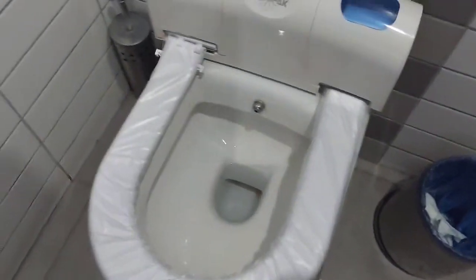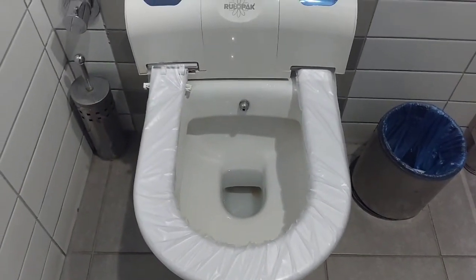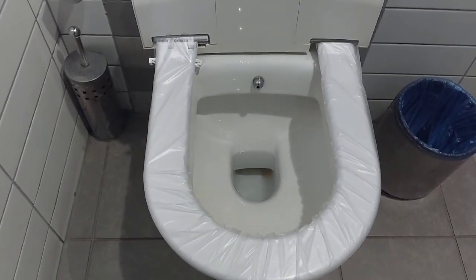There's plastic on the toilet seat, right? So when you come in here, you don't have to worry because the plastic is pretty clean. You just do this — look. Clean new plastic for the next person coming in.